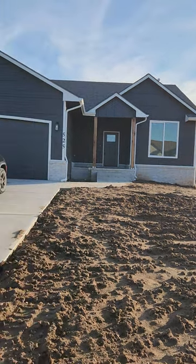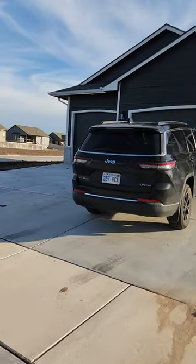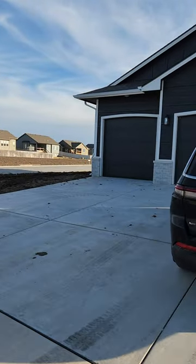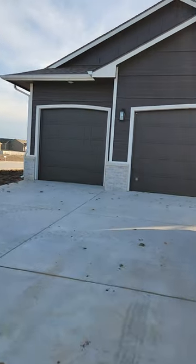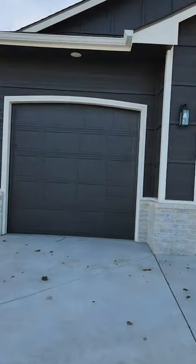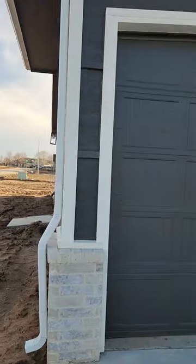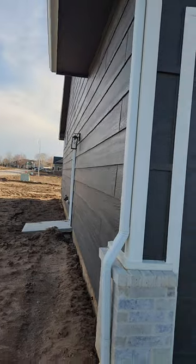Just a quick video — this is a 525 three-car garage. It's kind of a dark gray, not quite black but a smoky color. It's a really neat color, pops really good. On the other side, look at the deck.